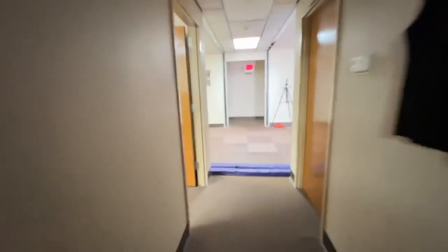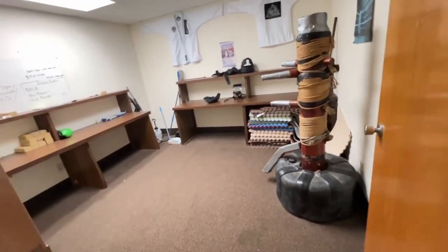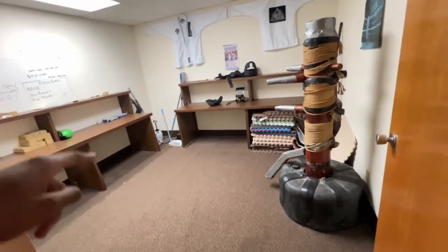As you walk through the hallway, on the left, this is the break room. All the students put their belongings in here — water, anything else they need for the session, they put it here.